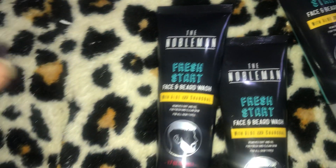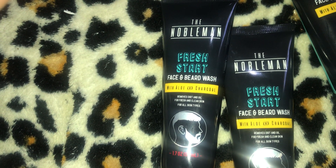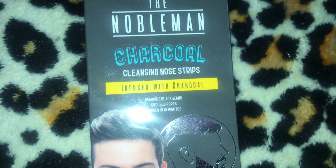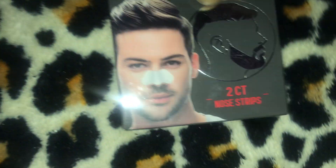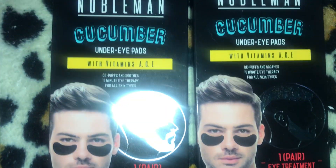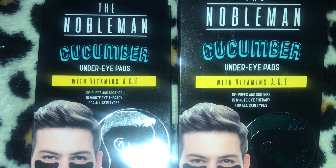I have four of the Nobleman Fresh Start face and beard wash — it's with aloe and charcoal. I have one Nobleman charcoal cleansing nose strips infused with charcoal, and two of the Nobleman cucumber under-eye pads with vitamins A, C, and E.